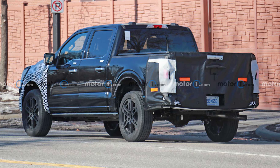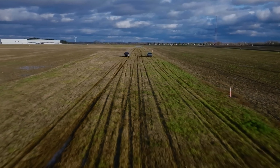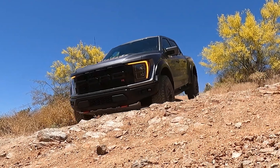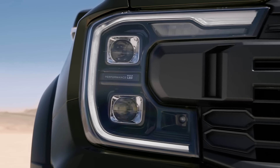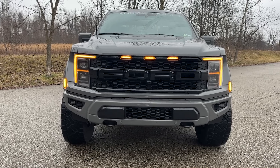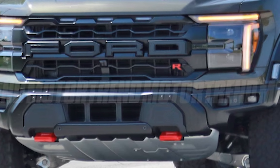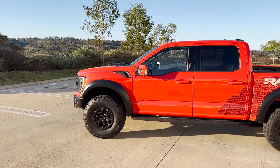We've seen test vehicles with some minor camouflage, but this is our first look at a truck completely uncovered. Ford isn't the least bit shy about advertising this rig as a Raptor R. Facelift is appropriate because the majority of exterior changes occur at the front of the truck. There's a new grille with a bolder mesh design behind the large Ford lettering, which appears a bit larger and sticks out a touch more.